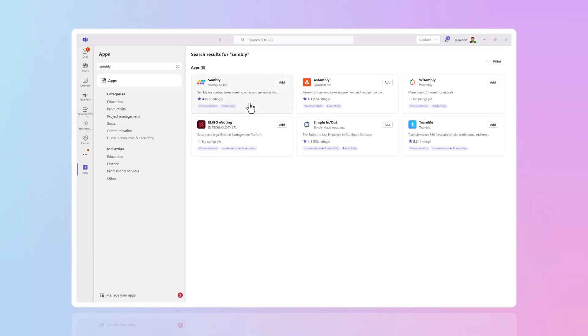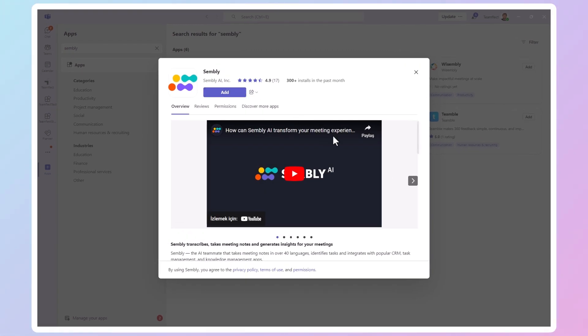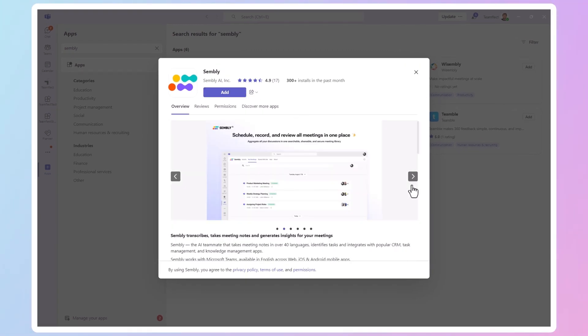The first app we'll be going over today is Sembly. It is an AI-based meeting note-taking tool. In a world where AI note-taking tools are a dime a dozen, Sembly stands out — taking meeting notes in 40 different languages, with the ability to turn your meeting notes into tasks, and automated follow-ups.